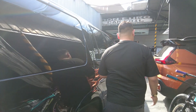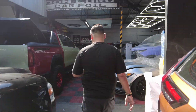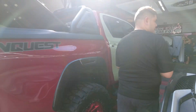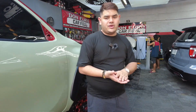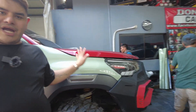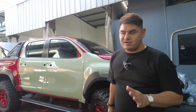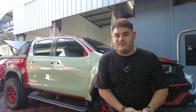Next project is this Toyota Hilux Conquest. The original color is red, and it's been wrapped with khaki green. This is another unique color offered by Don Euro Car Foil Manila — it's rare to find here in Manila. If you want this color, you can pre-order at our shop and we'll schedule it when the material arrives.